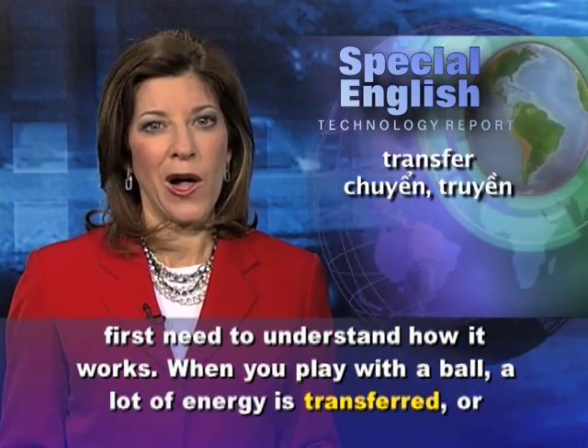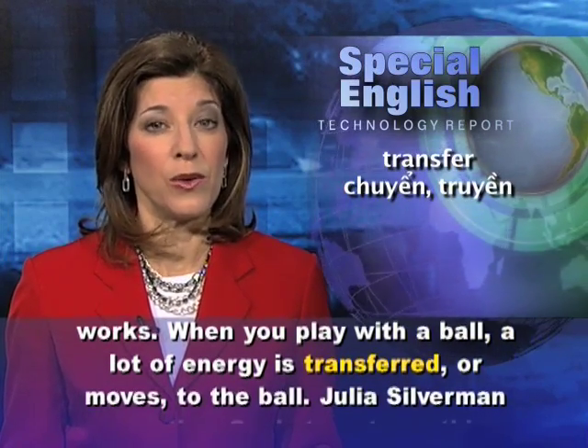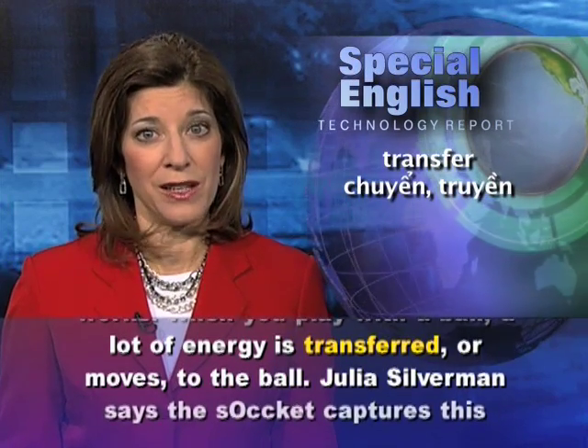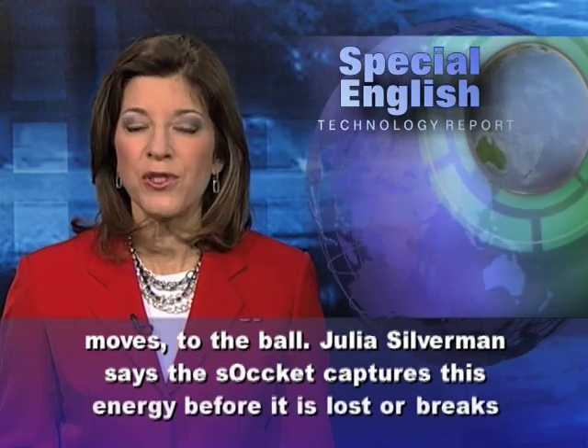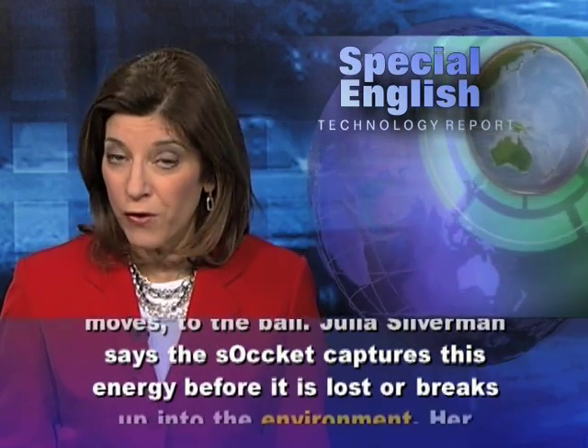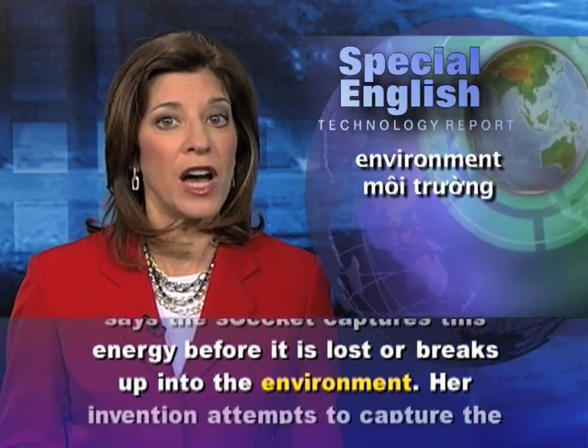When you play with a ball, a lot of energy is transferred or moves to the ball. Julia Silverman says the sOccket captures this energy before it is lost or breaks up into the environment.